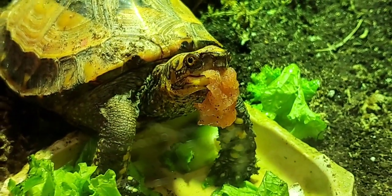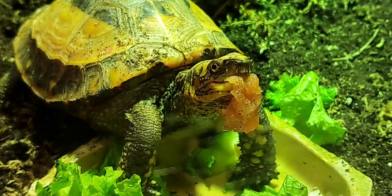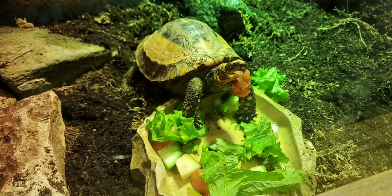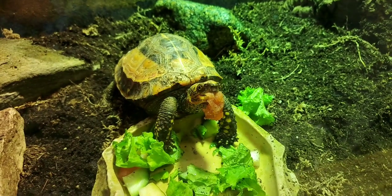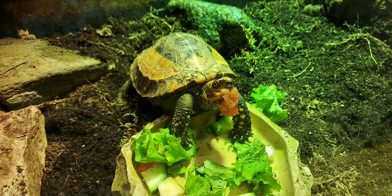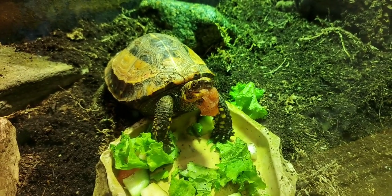I think now he's actually looking at the camera because he's frozen in place — he realized he's holding that fruit in his mouth in an unflattering way. None of us like to be filmed eating!